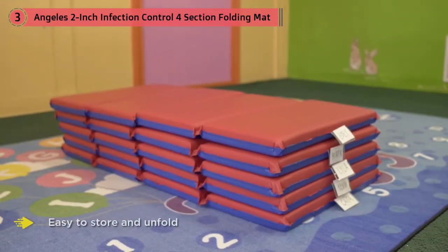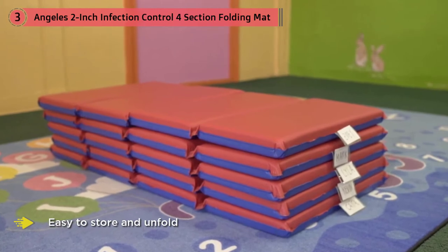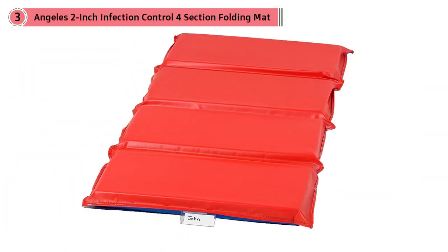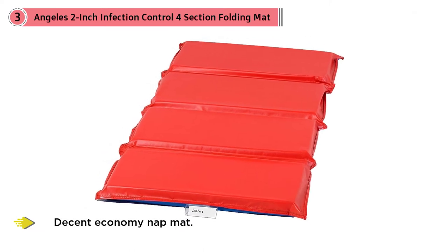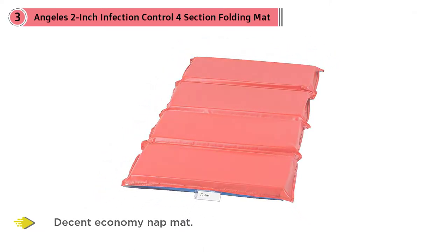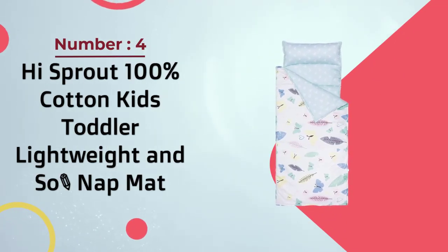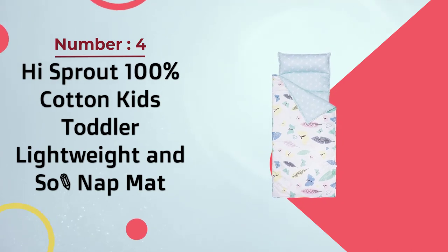This mat is Greenguard certified. The Angelis rest germ-free 2-inch mat is a decent economy nap mat — affordable, waterproof, and easy to wipe clean. The best thing about this mat is that it's germ and bacteria resistant. The Angelis is wider than most other nap mats and has a cover that's virtually rip-proof.